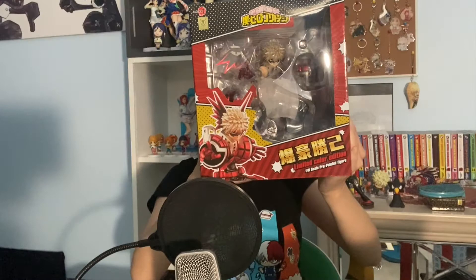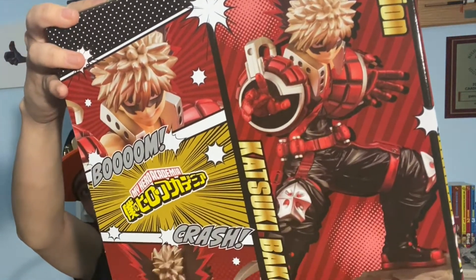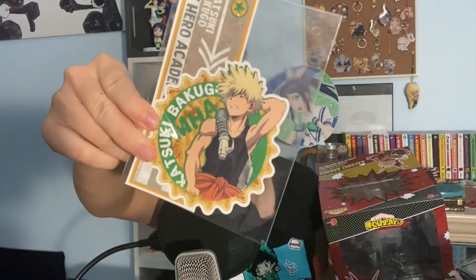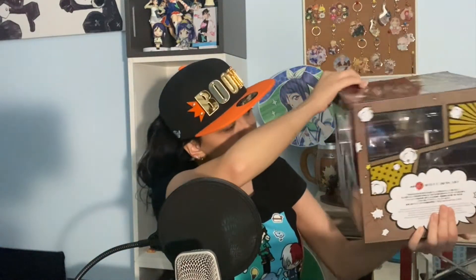Here's my boy — my best boy from My Hero Academia: Katsuki Bakugo, limited edition! It's a limited color edition for this figure and it's just... look at it. It also came with this tag, and I approve. I have no idea where I'm gonna put it, but I'll figure that out. You can't really tell on camera but I already love this figure.